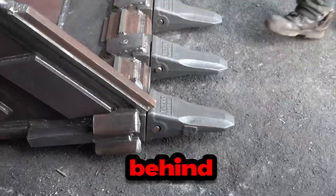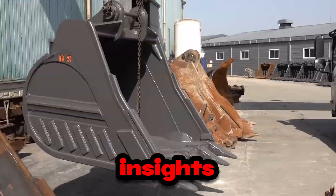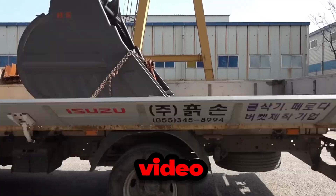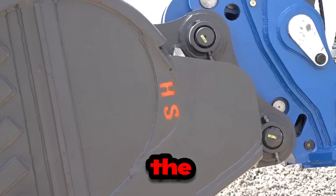Subscribe to our channel for more behind-the-scenes insights into the world of heavy machinery manufacturing, and stay tuned for our next video where we uncover even more fascinating stories from the front lines of innovation. Don't miss out on the action.